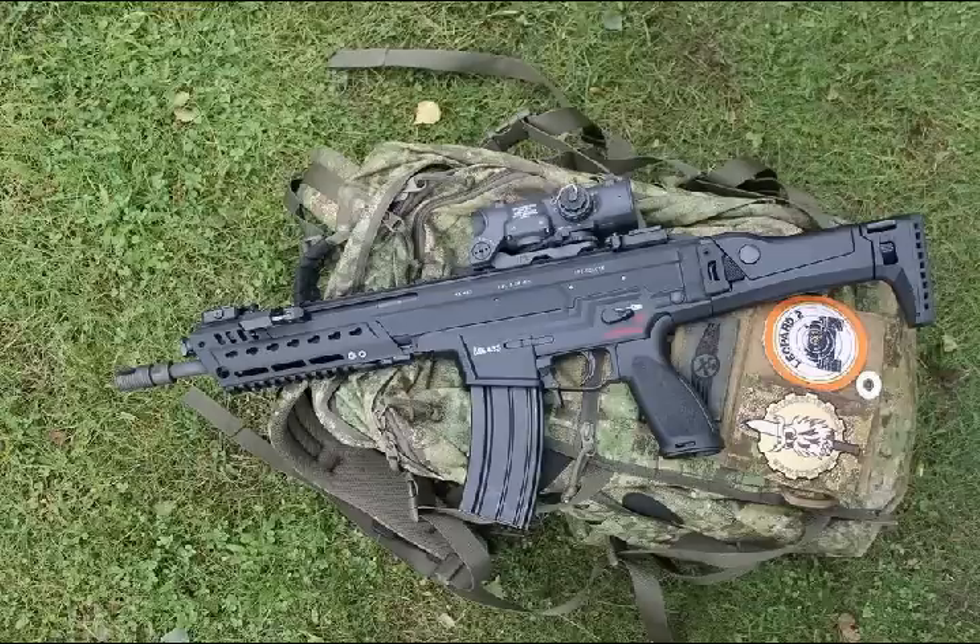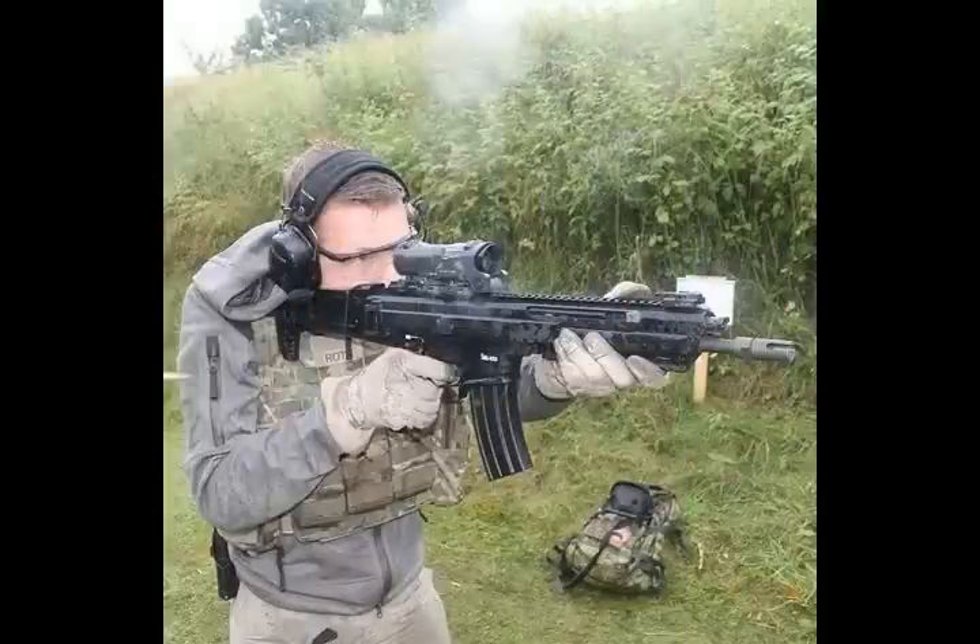The HK 433 is one of the candidates for the replacement of the Heckler and Koch G36 standard assault rifle currently in service with the German Army.